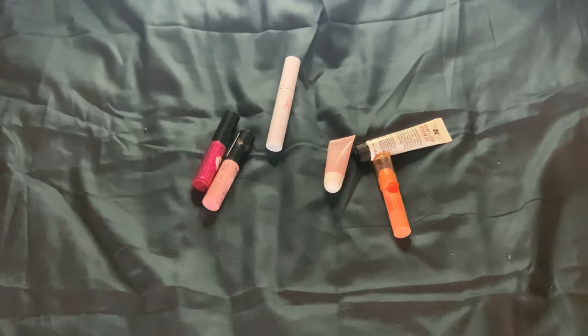That's it for my lip product inventory. I hope you enjoyed! If you have some lipsticks or lip glosses I should try, leave a comment down below. I'm dying to try some new lip products out, but I also do need to use some up. I hope I will see you again in my next video. Bye!